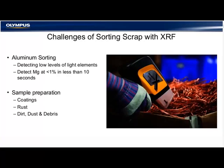Sample preparation is of utmost importance when sorting aluminum alloys. Coatings can interfere. Rust can interfere. Dirt, dust, and debris can all interfere with the accuracy and precision of your reading.